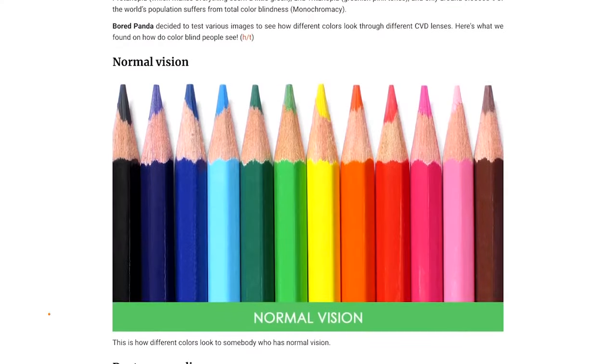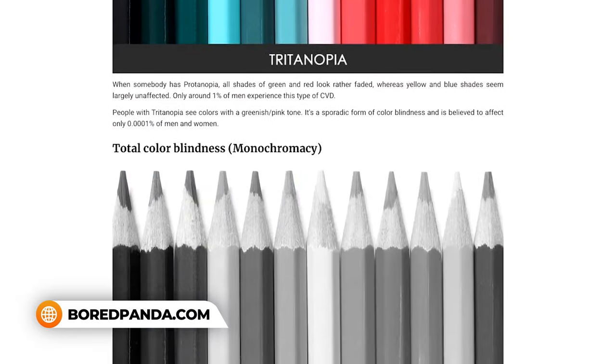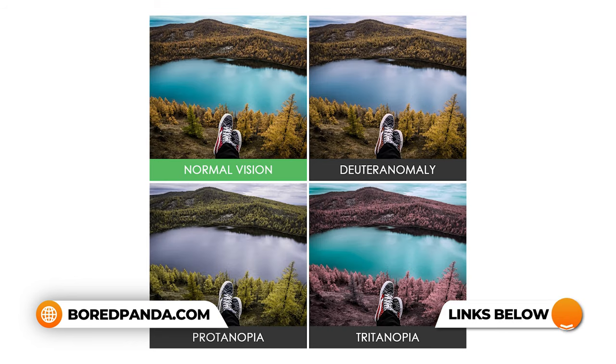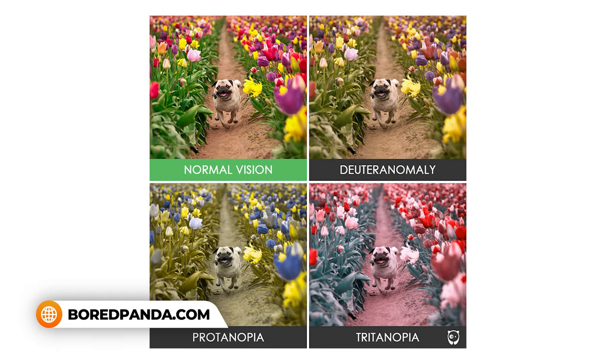I actually found a pretty cool website that has a number of different images — it shows the original image and then three other images for different types of color deficiency. The one I found most interesting was this one of an apple, because I looked at the apple in the original photo and the apple in the deuteranomaly photo, and they looked identical to me, which makes sense. So you can check out that image and get an idea of what I see through my own eyes, and what other color deficient people see through theirs — just a little insight into our lives. It's not a big deal — we don't know any difference, so that's our lives.